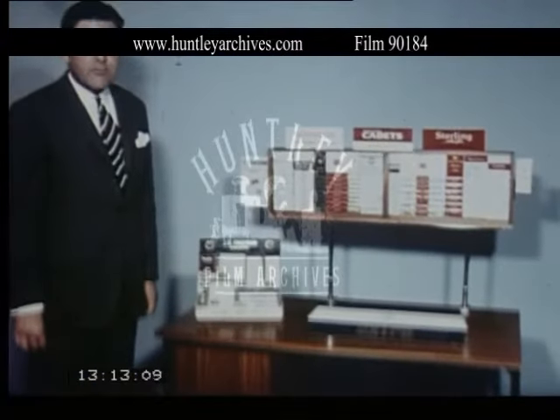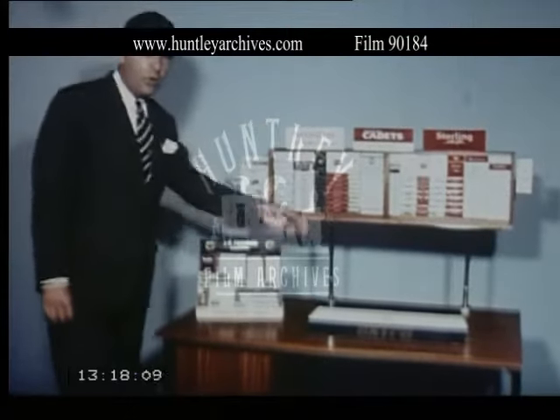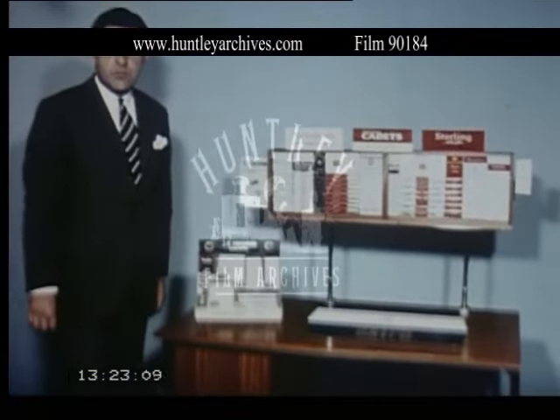And of course, we have many sales aids: cigar cabinets, headboards for all our brands — all of them designed to attract and induce the customer to buy.